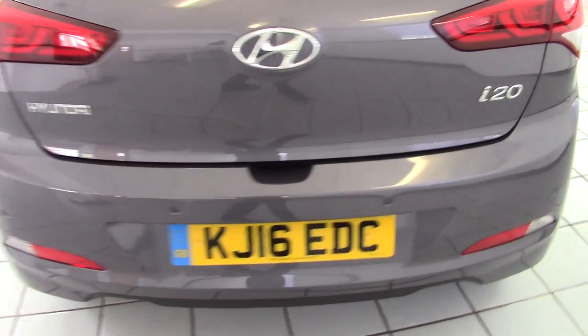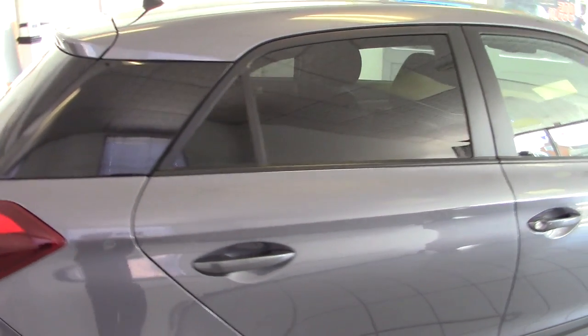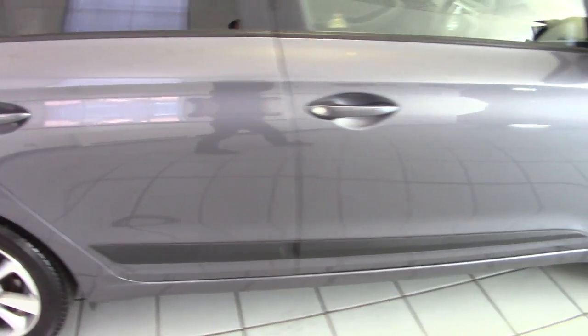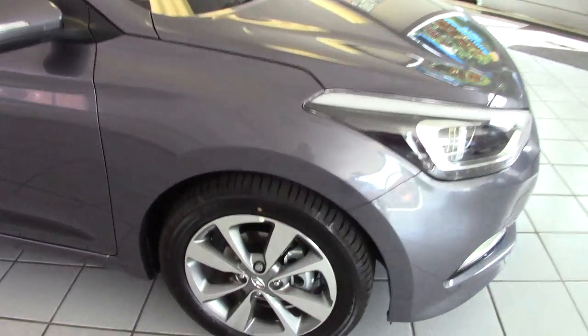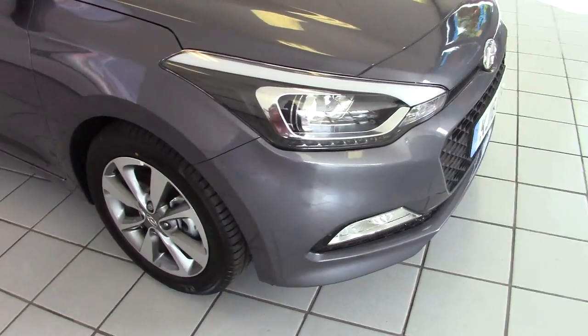We've got reversing sensors built into the rear bumper, and it also has privacy glass in the tailgate and the rear side windows too. As we walk around the car, it really is showroom fresh with just 15 miles on the odometer — you really wouldn't expect anything less.